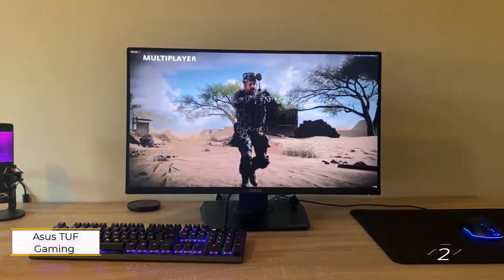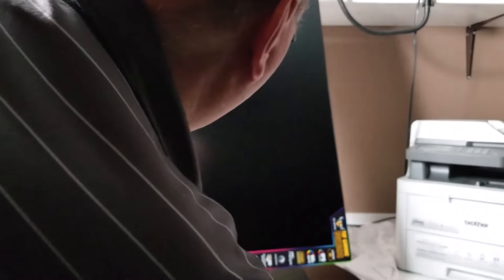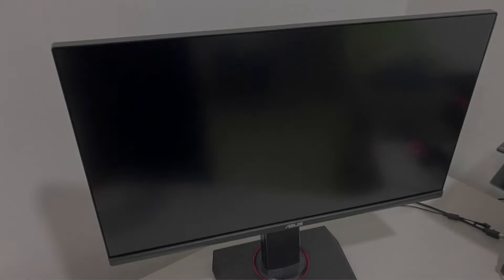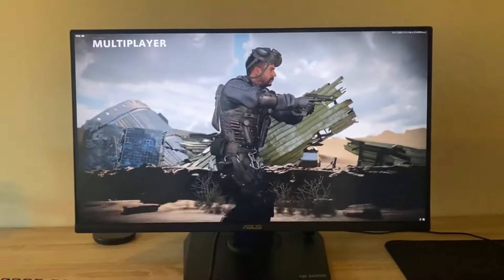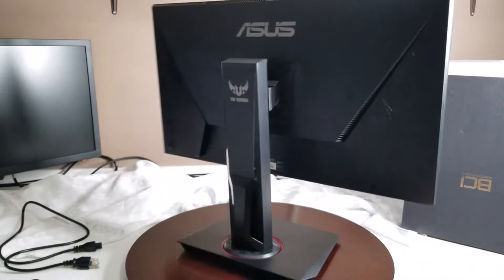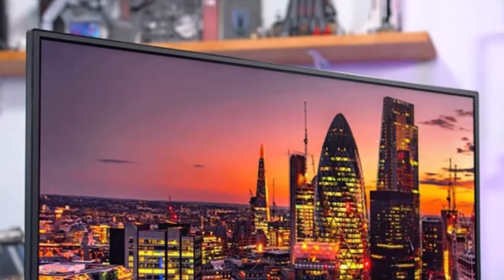Number 2: Asus TUF Gaming VG289Q. For those on a budget, the Asus TUF Gaming VG289Q is our top pick for the best budget monitor for Xbox Series X. It's one of the most affordable 4K gaming monitors available, yet it delivers high-end specs at a fraction of the usual cost. This 28-inch display offers a spacious viewing area, and its versatile base is a standout feature — you can tilt, swivel, and pivot the monitor with support for both horizontal and portrait viewing.